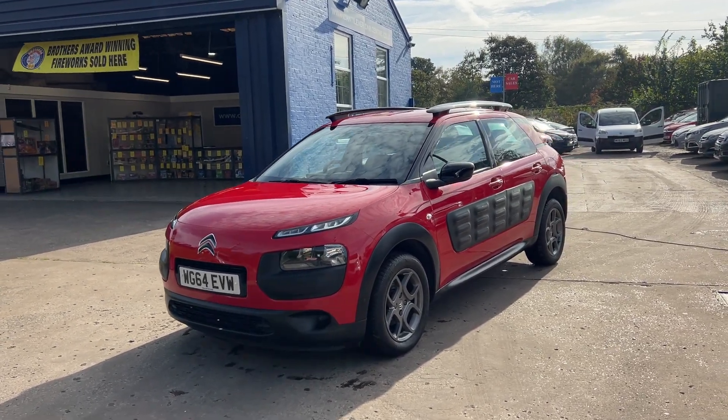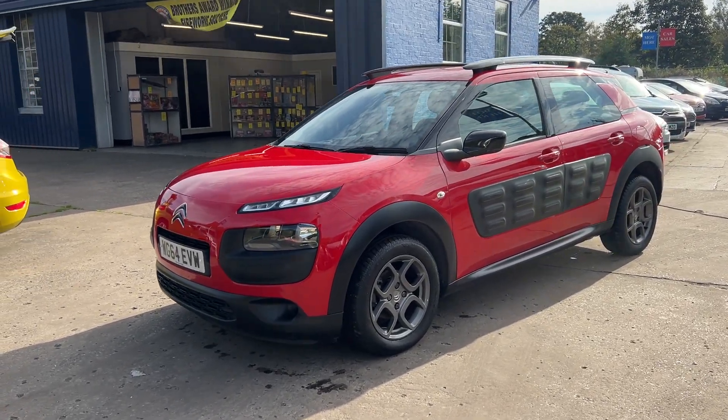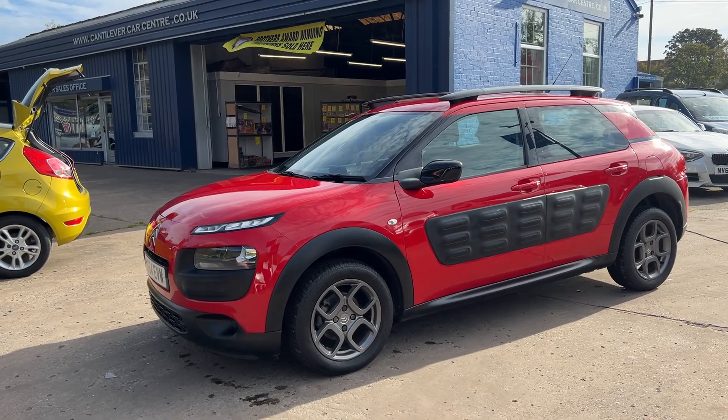Welcome to Cantilever Car Centre. Here today I have a Citroen C4 Cactus Blue HDI Feel, registered 2014 on a 64 plate.